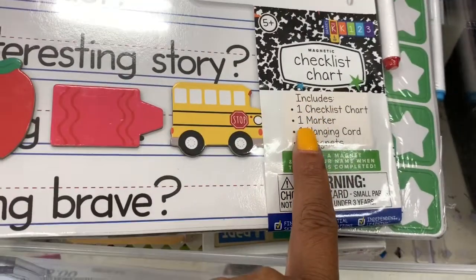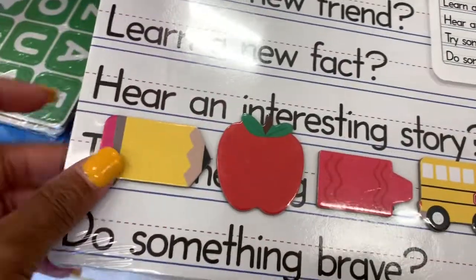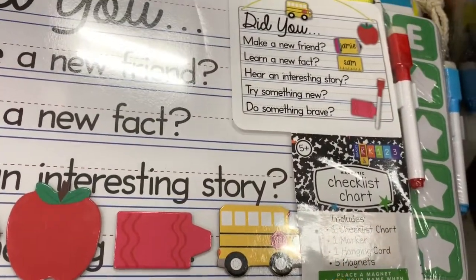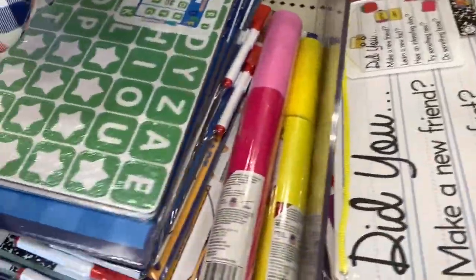They also have this one where you can teach your child how to write. It includes one checklist chart, one marker, one hanging board, and five magnets. It has a pencil, an apple, a crayon, and a school bus on it. Those are really nice.